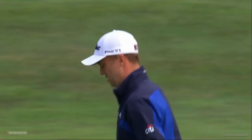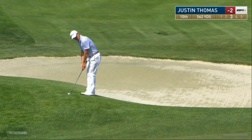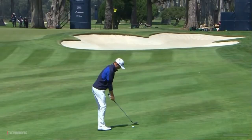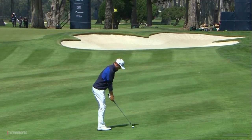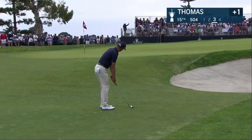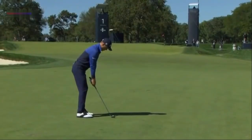Nice shot there from JT Thomas. That is the challenge with chipping of late — you wouldn't know it from that. One of the reasons he's so good is because his hands are so quiet. Look at that.